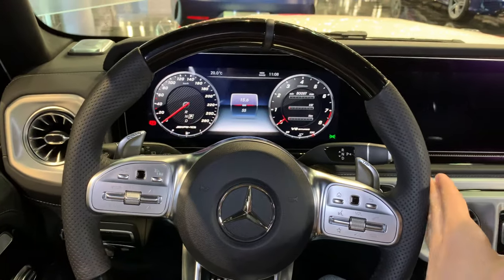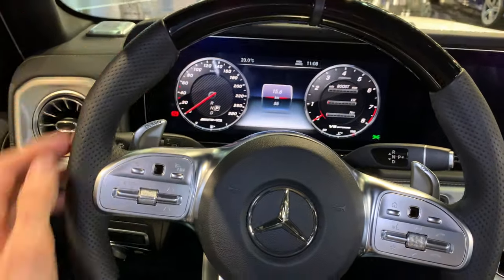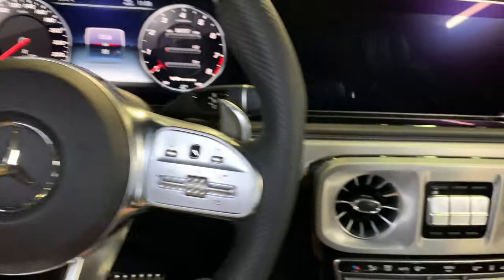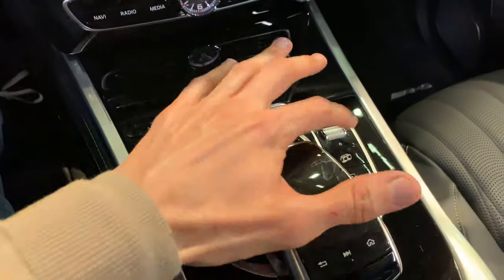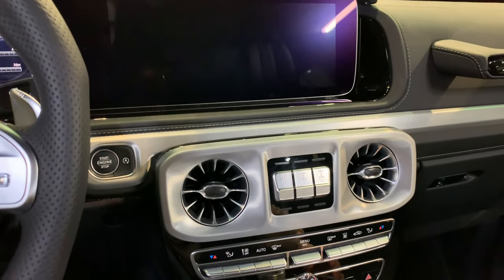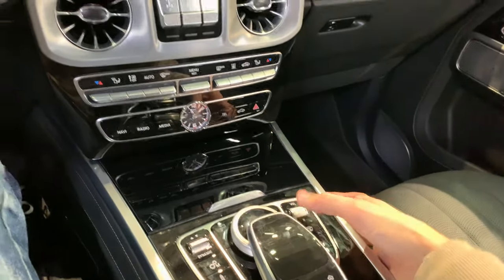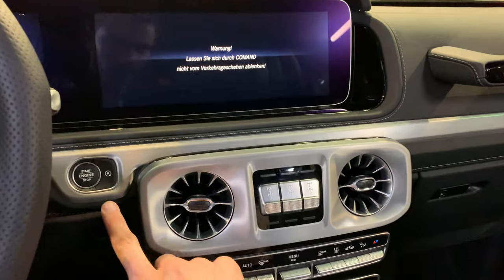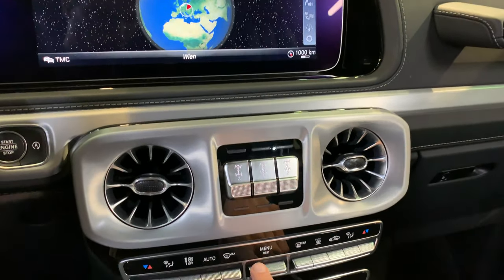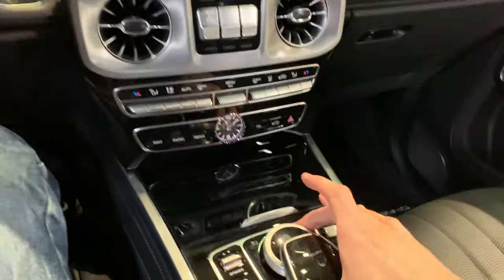Beautiful digital cockpit with lots of functionalities. When you turn on the car, let me turn on the middle screen — you have AMG here. Let me mute that sound, lower the volume. Beautiful AC vents, you have configurable driving modes, and the menu for the infotainment. This is the huge infotainment screen.